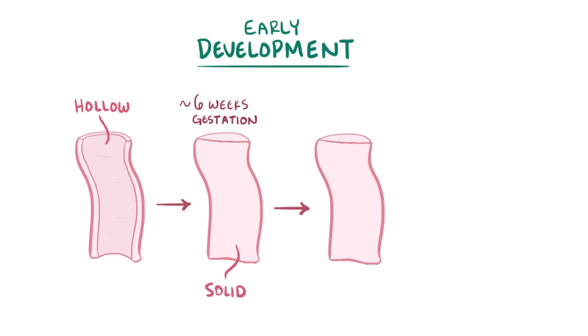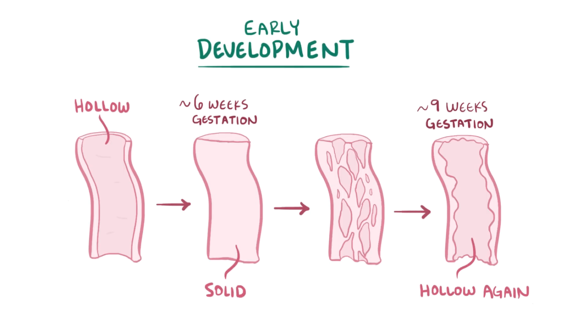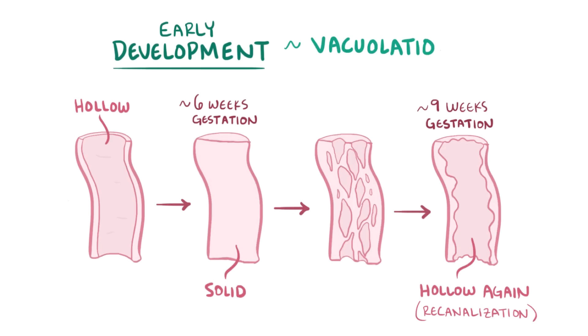After that, the cells in the middle undergo apoptosis, or programmed cell death, and by 9 weeks gestation, the tube is hollow again, called re-canalization. This entire process is called vacuolation.